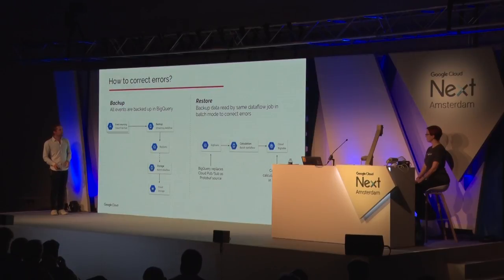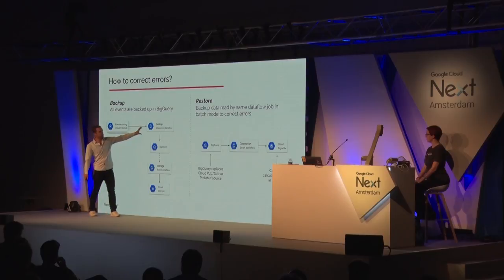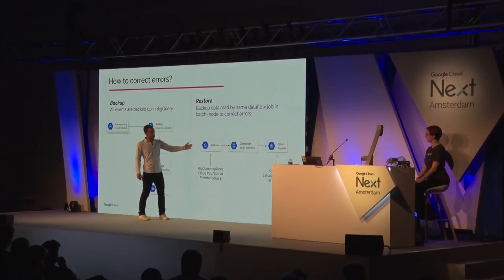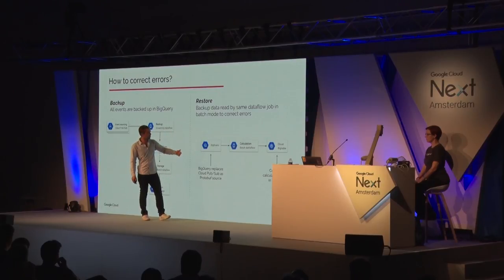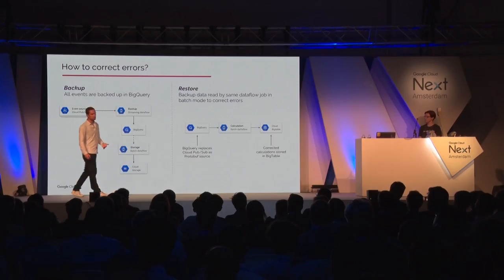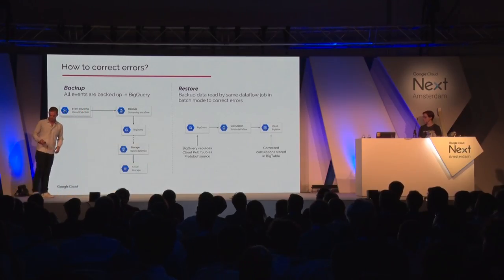What if things go wrong? And they do, and they will. We backup all of our events — all events are also read from PubSub by a dedicated backup streaming Dataflow, which stores all of them as binary into BigQuery. There's an additional batch job that copies to cold storage in case someone wants to delete a table in BigQuery. Restoring happens by using the same Dataflows — streaming or batch doesn't matter, streaming can be run as batch too — and we change the input from PubSub to BigQuery, which contains exactly the same binary Protocol Buffer files, storing the corrected information back in Cloud Bigtable.